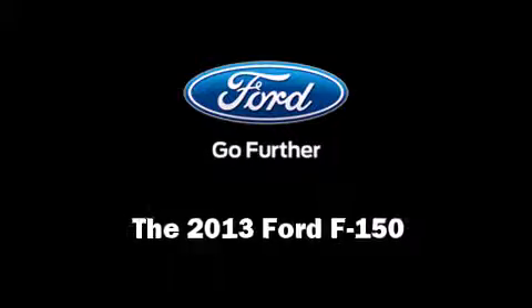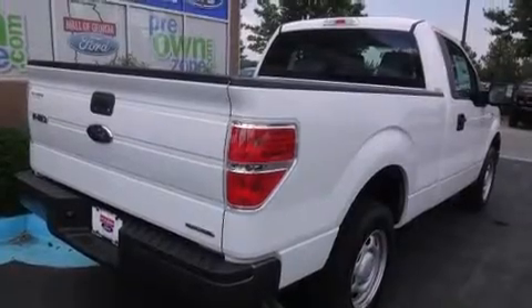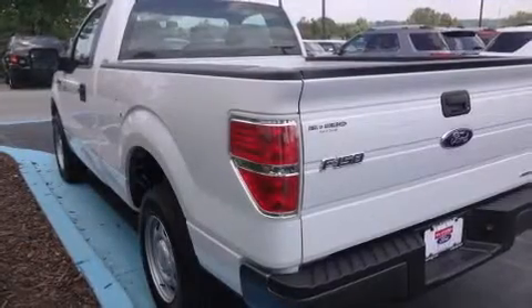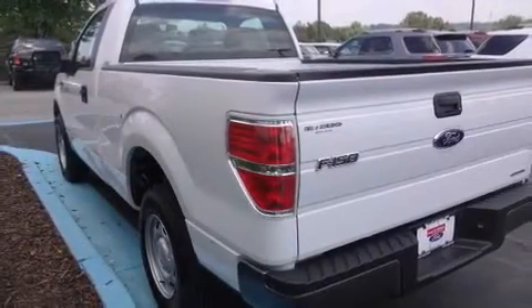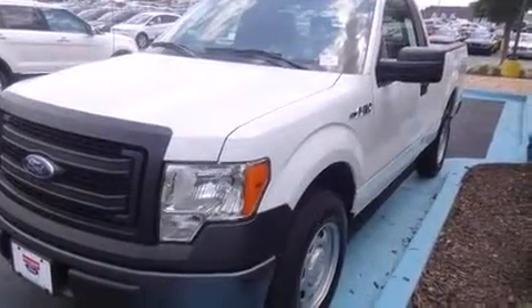You're going to love the 2013 Ford F-150. This two-door, three-passenger truck offers the features and options for which you've been searching. It features an automatic transmission, rear-wheel drive, and a refined six-cylinder engine.